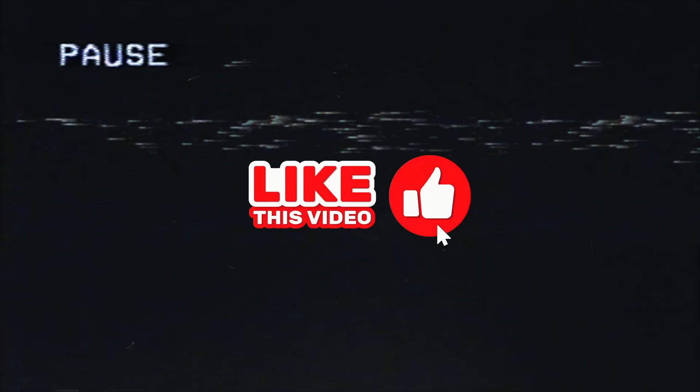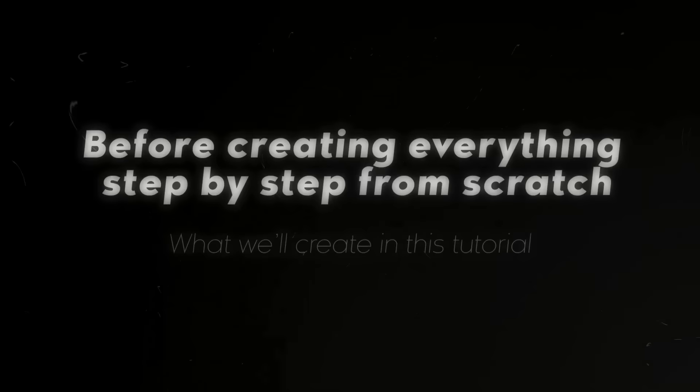This video would be your one-stop e-commerce solution. After completing this tutorial, you can create any kind of e-commerce website for yourself or for your client. Please pause this video for a second and give it a big thumbs up — it would mean the world to me. Now, before creating everything step by step from scratch, let me quickly show you what we'll be creating in this tutorial.